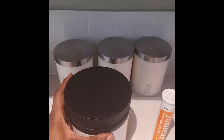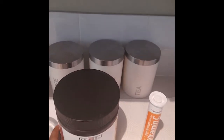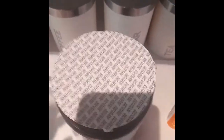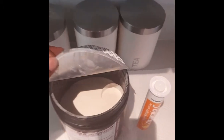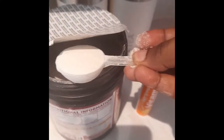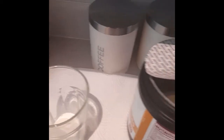So in the morning, let me just open my canister so that you can see how it looks inside. Okay, so this is how it looks inside — it's unflavored and you can see there's a scoop in there. So I just take one scoop of this and I put it in my glass.